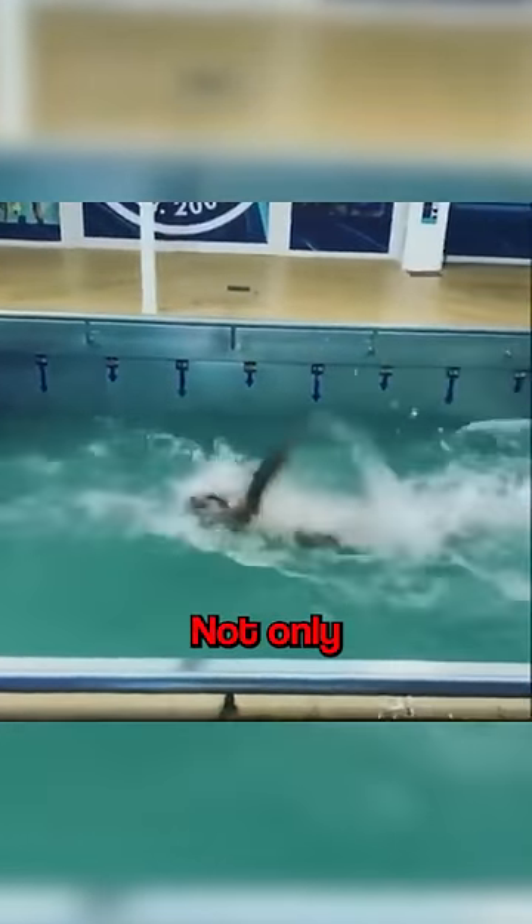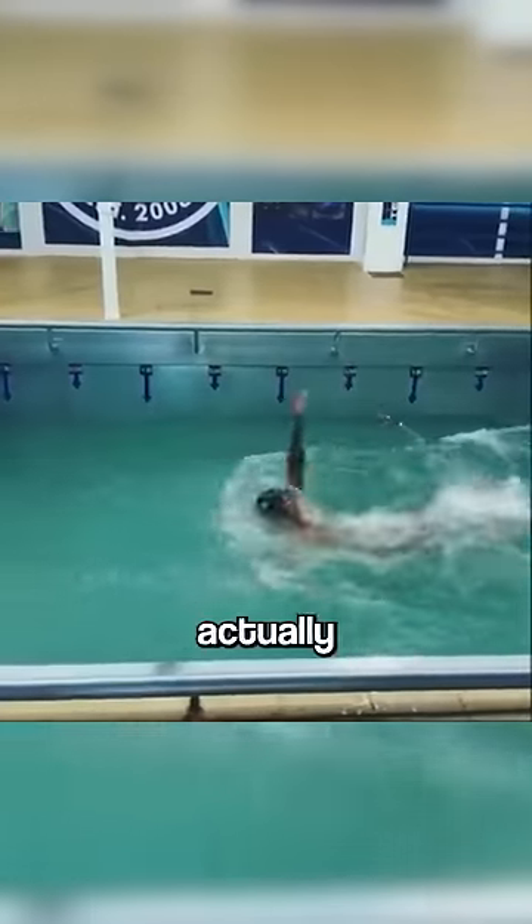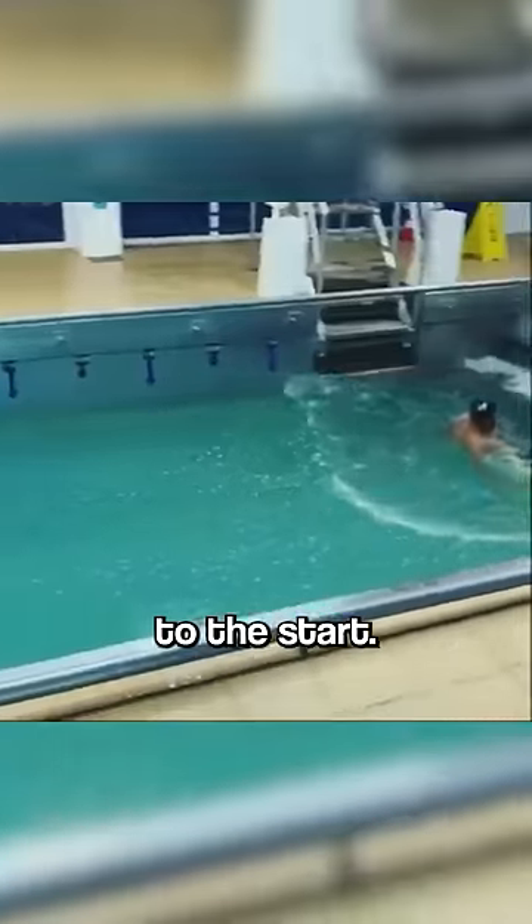As the man dives and gives it his all, not only can he not move forward, he's actually going backwards, and eventually gets back to the start.